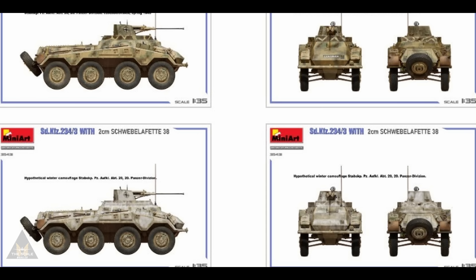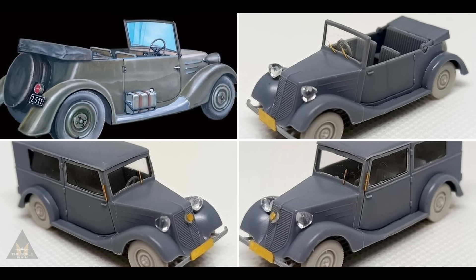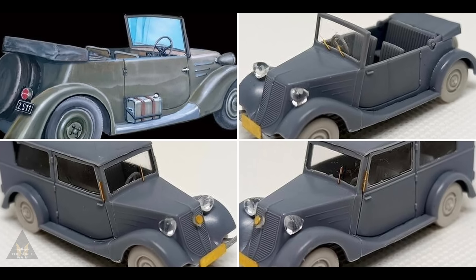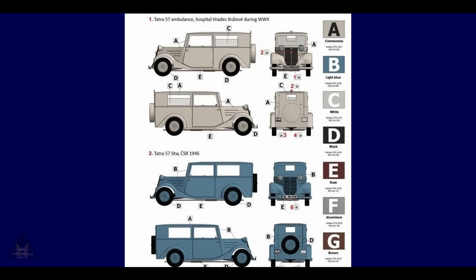Attack Kits are releasing a Tatra 57a ambulance, and as a bonus it comes with resin tires. It's going to be 1/72 scale, and it comes with a couple of options — top up or top down — and two scheme options.